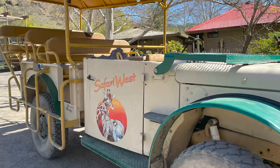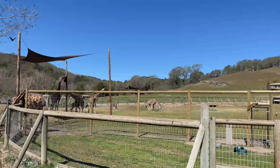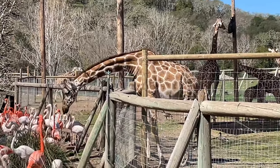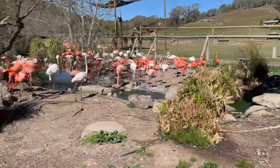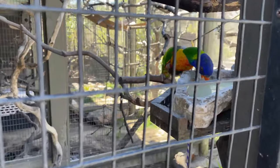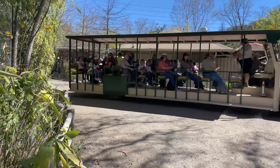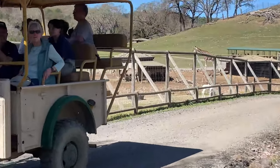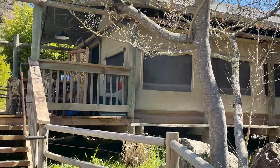Twenty minutes west of Calistoga on Petrified Forest Road is Safari West, a 400-acre private wildlife preserve. We went here to discover the wilds of Africa in wine country. There are about a thousand different animals — my favorite is the giraffes. They have plenty of room to roam around, so they seem pretty at home. The two-hour open-air guided tour can accommodate youth groups as well as smaller groups.